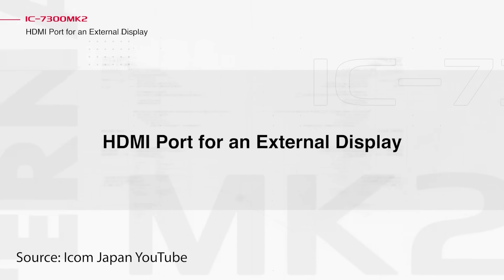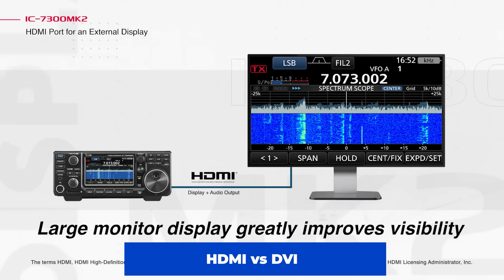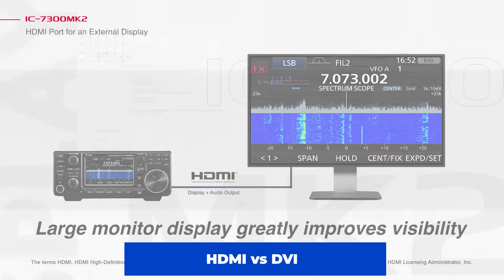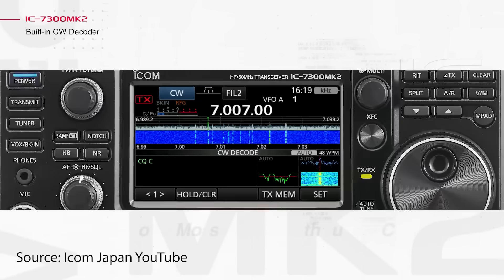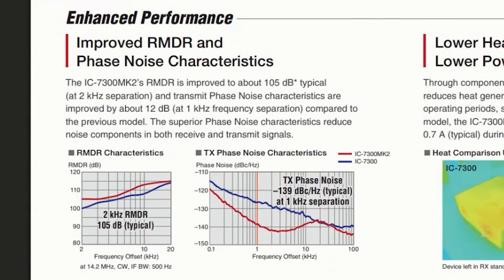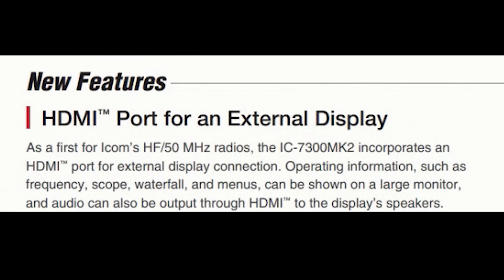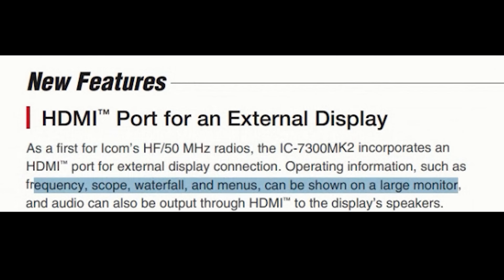It now has an HDMI port for an external display — this is a new feature. I've been hearing for years that they should add HDMI and they have. It's also got a built-in CW decoder, decoding CW directly on the screen so you don't need an external PC. As a first for ICOM's radios, it incorporates an HDMI port for external display connection. Operating information such as frequency scope, waterfall, and menus can be shown on a large monitor, and audio can be output through the HDMI to the display speakers.